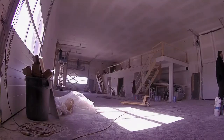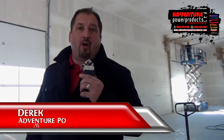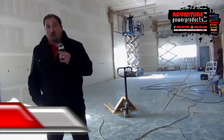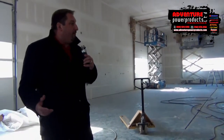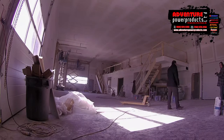Hey everybody, Derek here again from Adventure Power Products. I just want to show you a really important side to our new facility — our service side. This is where you're going to trust us with your motorcycle, off-road ATV, side-by-side, jet ski, lawn and garden — anything that we sell, we're going to service. We're AutoPak accredited, and we are an MPI safety station. This is our new state-of-the-art service facility, brand new.